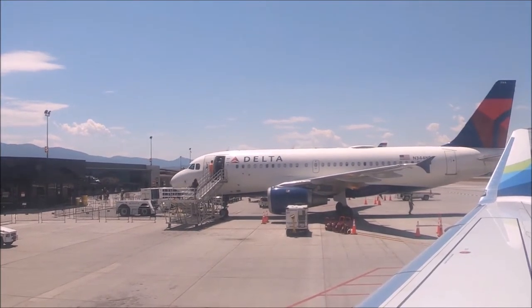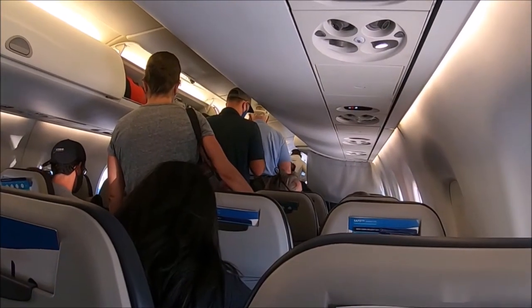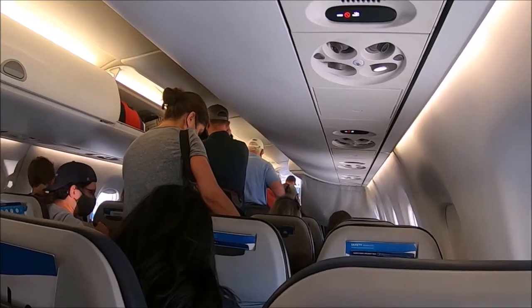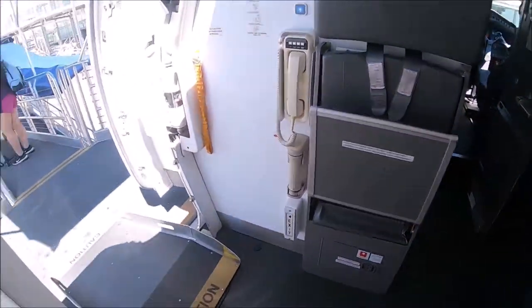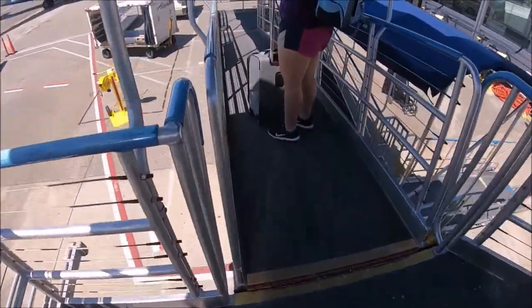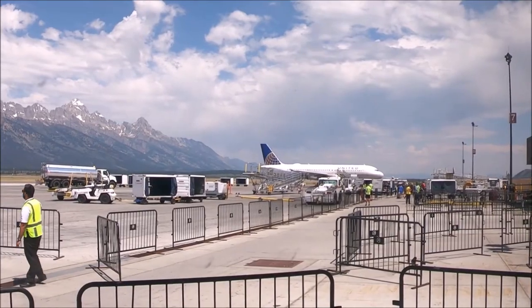Once we landed we saw many private planes. This airport is particularly known for its private jets for the rich and famous. Once the plane parked it was time to exit via an outside ramp. Jackson Hole Airport is currently one large one-story building with plans for expansion in the future, and once you get off the ramp you can't miss it.